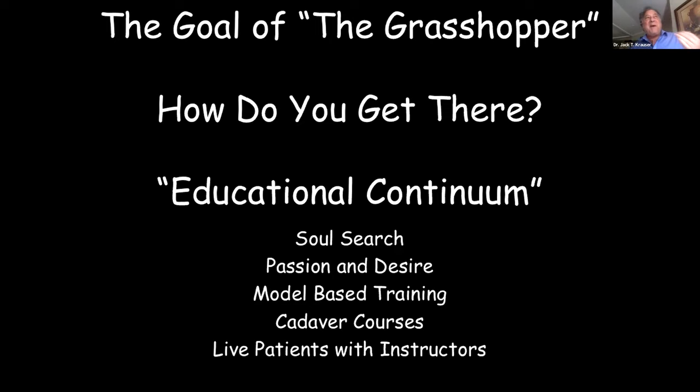Then you get to passion and desire. I'd rather do this than play golf — I don't have a passion for golf, but this is what I truly enjoy. I meet wonderful, friendly people and it's a great situation. It all begins with model-based training, because you get to review the anatomy — and the more anatomy courses you take, you pick up another little point each time.